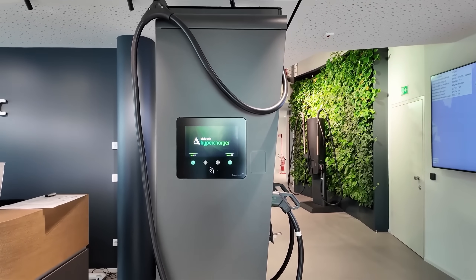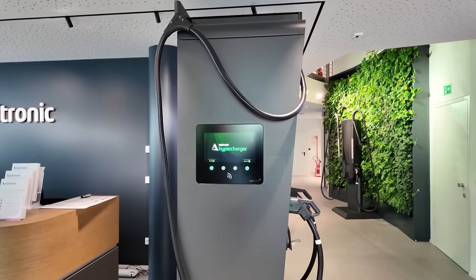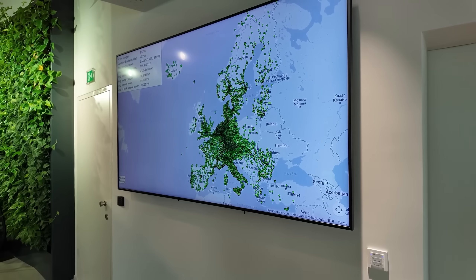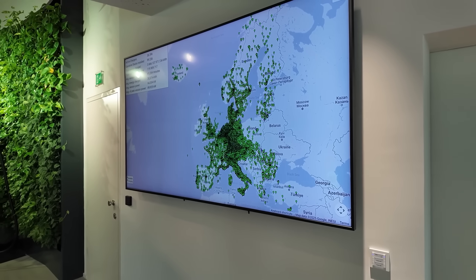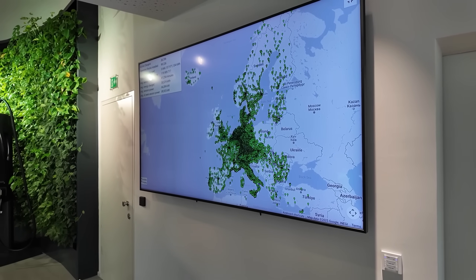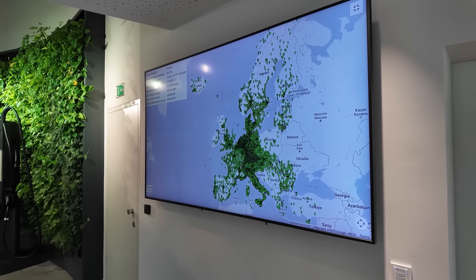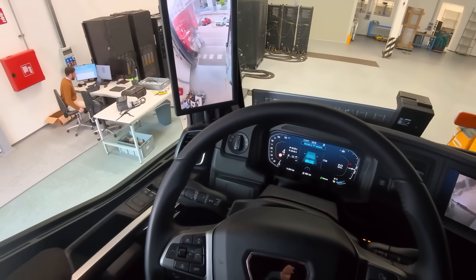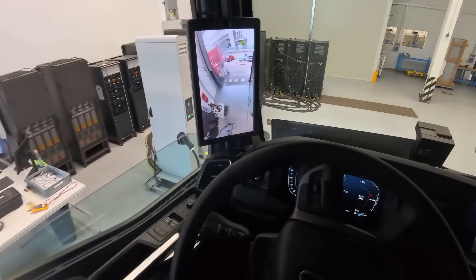Now I'm at Alpitronic and I'm here with the managing director, Philip Sinona. He's one of the four founders and they're based here in Bolzano where they do research and development with nearly 300 people working here. You can see a whole bunch of charging stations — this is a 400 kilowatt charger of the latest generation and back there is a small 50 kilowatt charger. Here is my highlight: the dashboard showing all the charging points across Europe. It basically looks like a big green blob from all the charging stations installed and currently in operation.